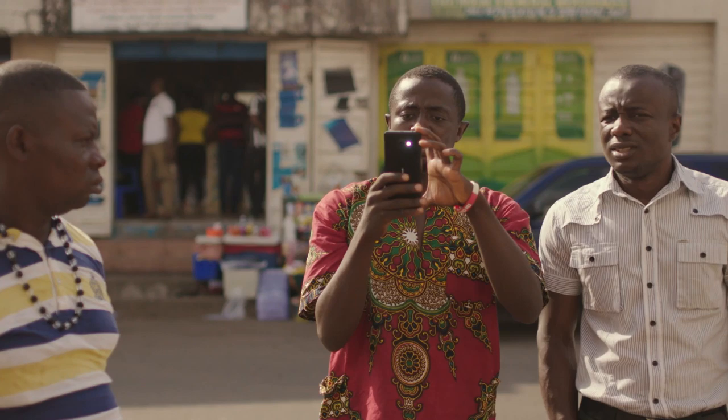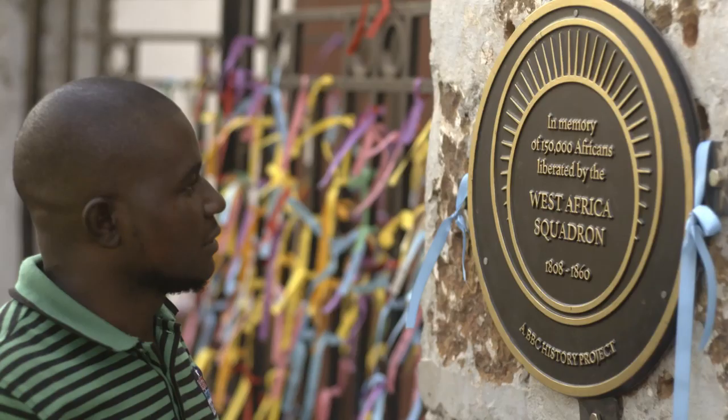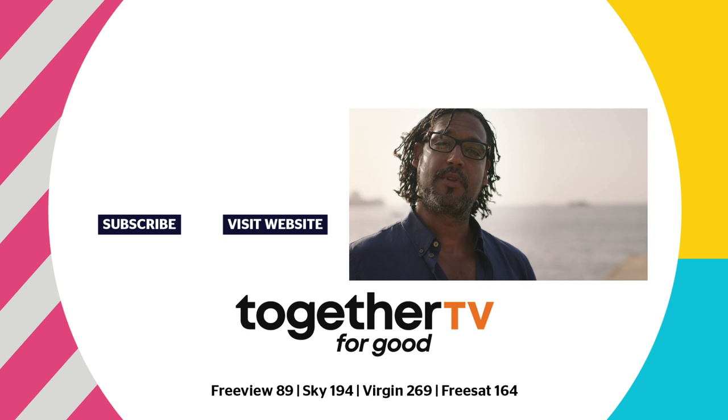Britain's global crusade against the slave trade was anything but perfect. And yet, if you were one of those slaves on a slave ship, captured by the Royal Navy, intercepted at sea, and you had the shackles broken off your wrists and your feet, and you were landed here in Freetown, Sierra Leone, as a free person, then what had happened, and what happened here afterwards, was nothing short of a miracle.